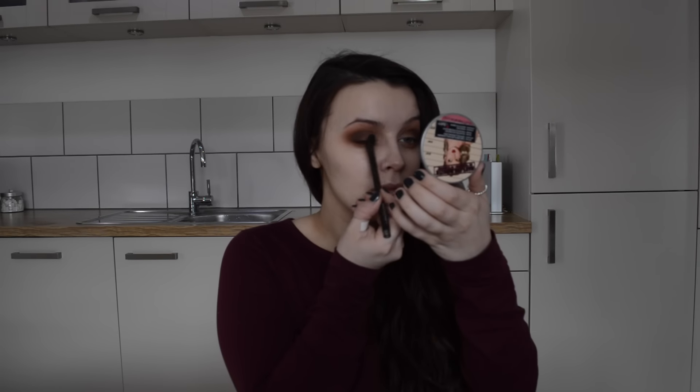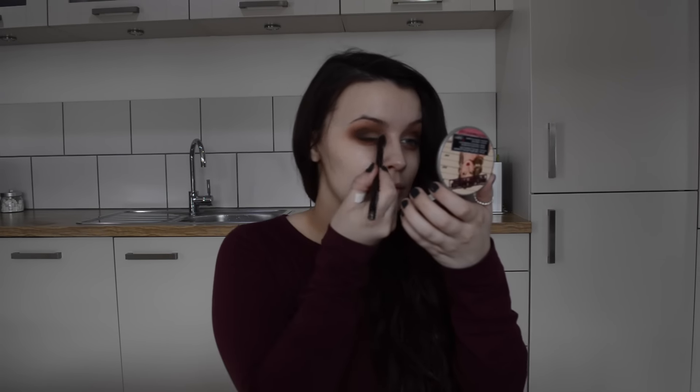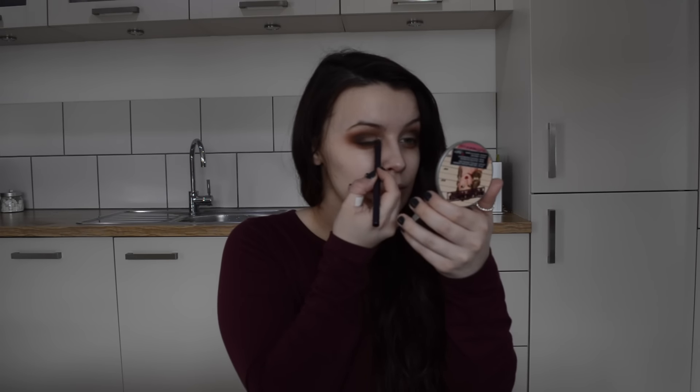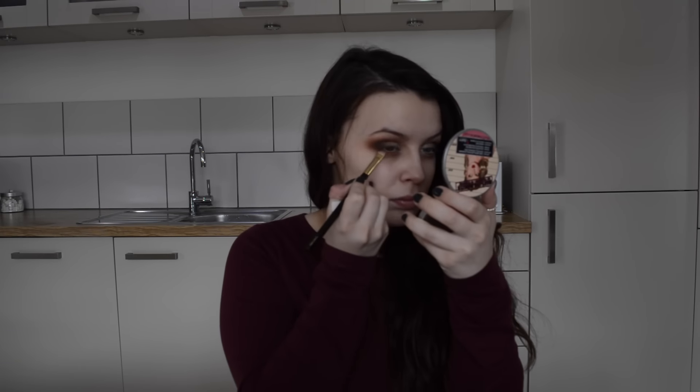We're now going to highlight the inner corner of the eyes and slightly onto the lid using Vanilla eyeshadow by MAC. I'm using a large flat brush because I want it to be soft — just a soft glow and highlight on that inner corner. I'm also using a small pencil brush and applying it under my brows. To finish off the eyes I'm going over that vanilla eyeshadow with a really nice light sparkly pink eyeshadow from a MAC palette, using a small brush so I can be really detailed, focusing mainly on the tear duct area. I'm then pulling that brow powder underneath my lower lashes using an angled brush just to smoke them out slightly.